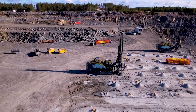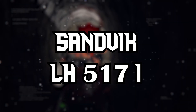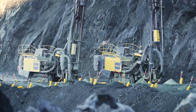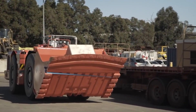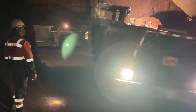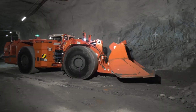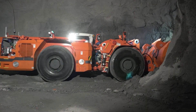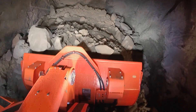Sandvik LH-517i. Transitioning from the world of drilling rigs to autonomous loaders, our first stop is the Sandvik LH-517i. This 17-ton underground vehicle redefines the standards of loading operations with its remarkable capabilities, blending brute strength with sophisticated technology.